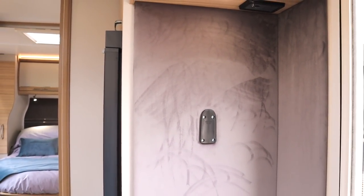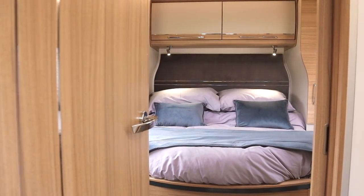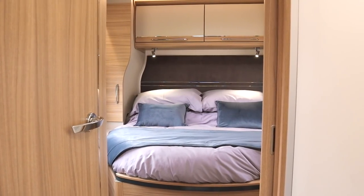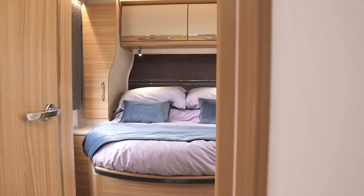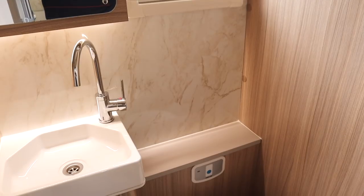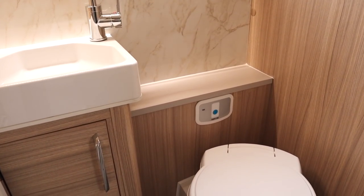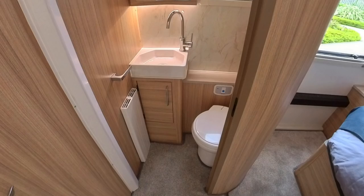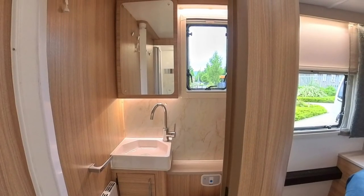This caravan is a mid-washroom end-bedroom layout, so let's move back through to the washroom. A nice minor update is the washroom door now locks in the closed or open position, allowing you to close off the toilet during the day. Inside, to the left is the wash basin and to the right the toilet. The wash basin has been changed to a Belfast-style sink, and a new window above the toilet brightens up this half of the washroom.